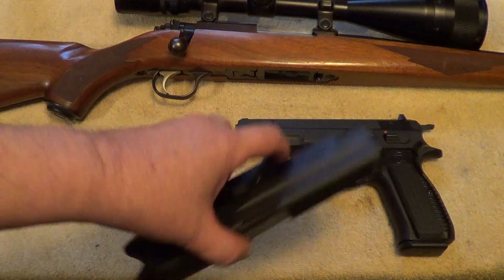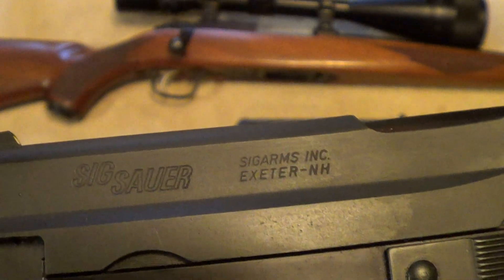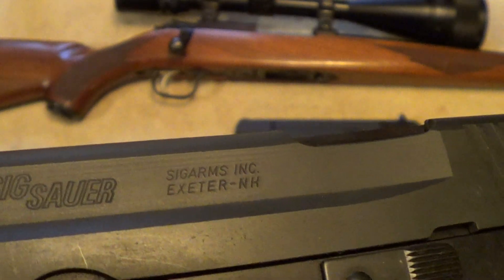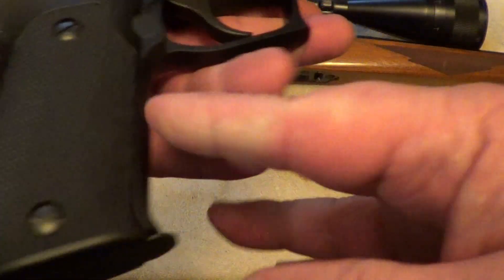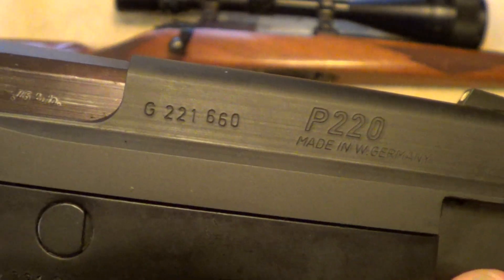So here are the answers. This is a Sig Sauer P220 in .45 ACP — one of the older ones, still made in West Germany.